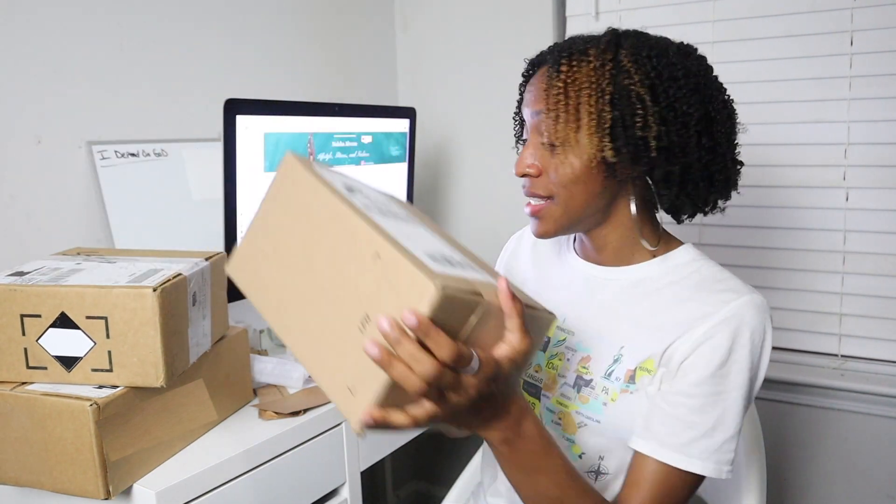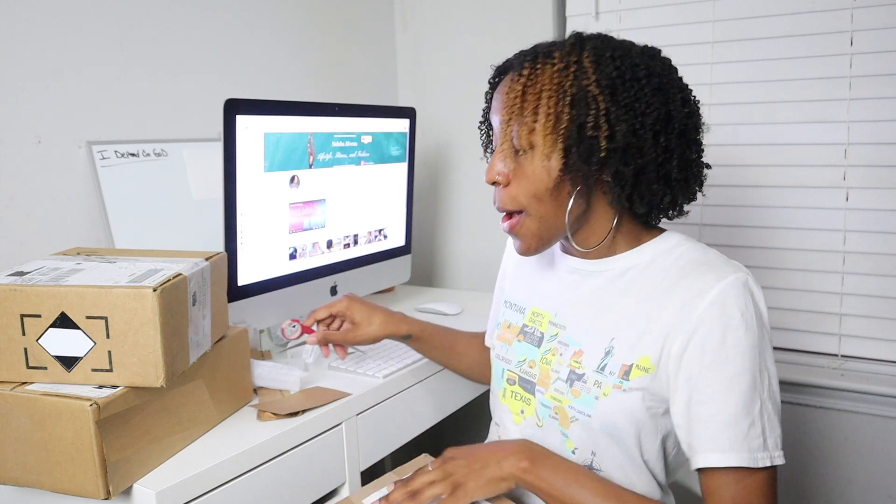Next up we have a box from Lids, and you already know what they sell — hats. There's a hat inside but you don't know the color, style, or type, so let's see. I've been wanting to get this specific hat for a while — this is the LA Dodgers women's baseball cap, one size fits all. I'm not going to try it on now because I have product on my hair and I don't want to get the hat dirty.